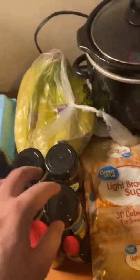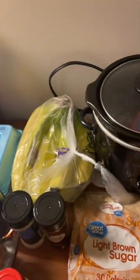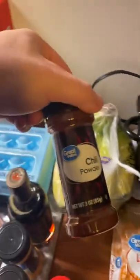I also got some seasonings to go with all of this. I've got regular seasoning salt — it's got a fancy name but it's just seasoning salt — lemon pepper seasoning for the fish since lemon pepper is the best thing for it, onion powder, garlic powder in the cabinet, and chili powder because I need some spice.